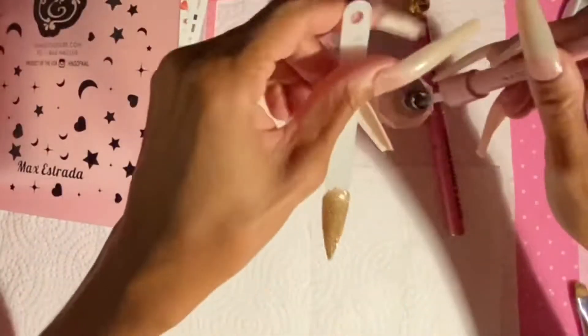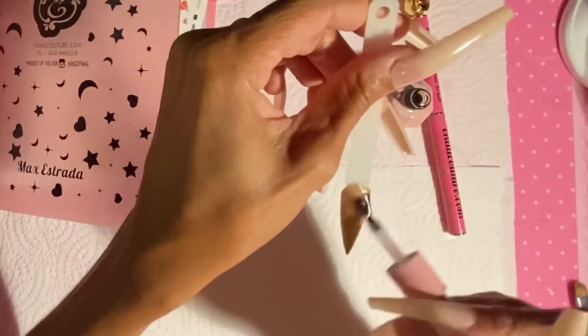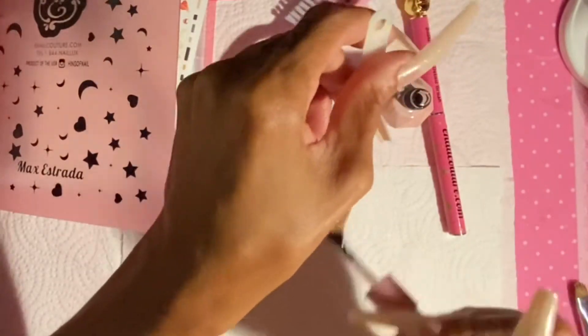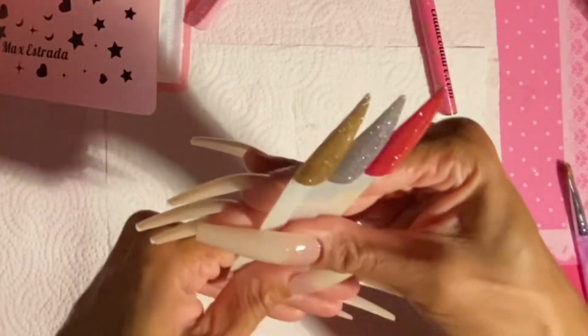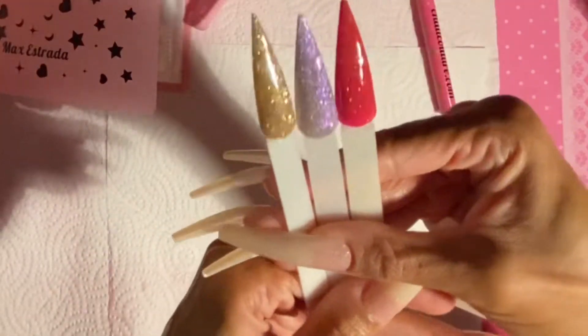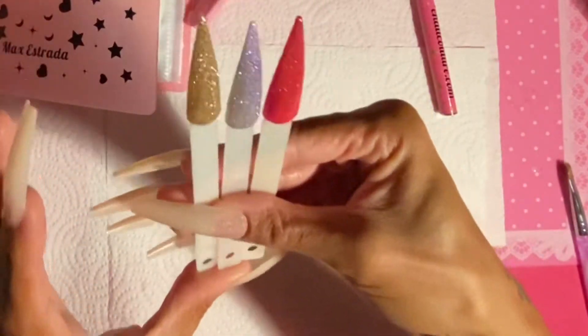This limited edition Wonder Gel top coat is a little thicker than the shiny one. It is a stain-resistant, no-wipe, semi-hard top coat gel. It is a beautiful limited edition pink and white bottle with a crown — I am obsessed with it, it's so cute, and I'm so happy to add it to my collection.